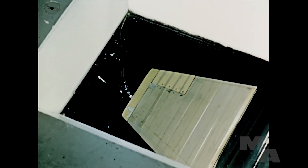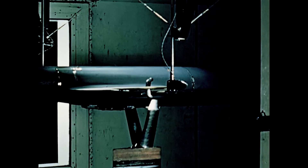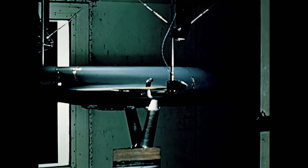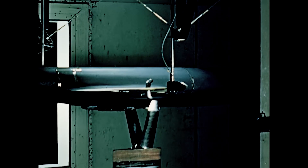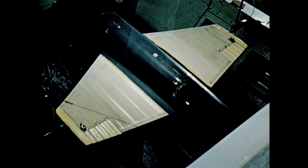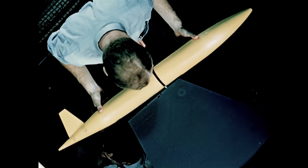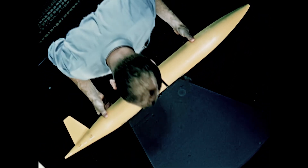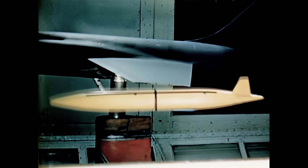Wind tunnel work at this time also included a series of flutter tests, conducted through a wide range of air-speed-altitude combinations. A direct control device was used to bend the wings to a calculated degree. Motion pictures furnished a visual record of results, while direct readings of flutter amplitudes and frequencies were made by oscilloscope. Sudden release of the wing induced flutter. Engineers used the wind tunnel to further advantage in a series of tip-tank tests, and high-speed photography showed that separation of the tank from the wing was immediate and clean.